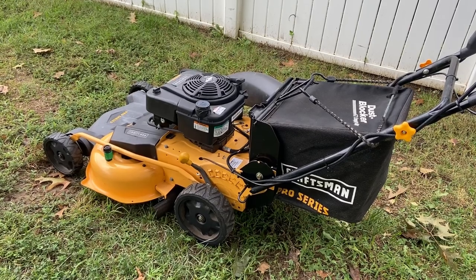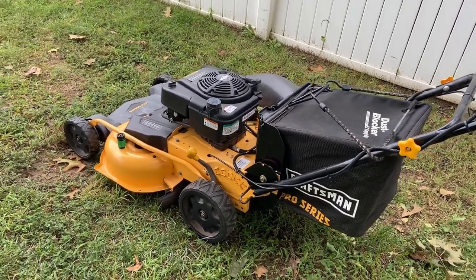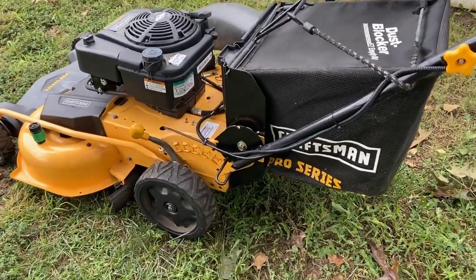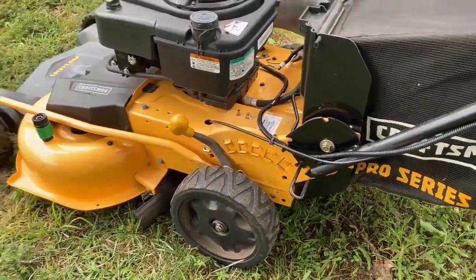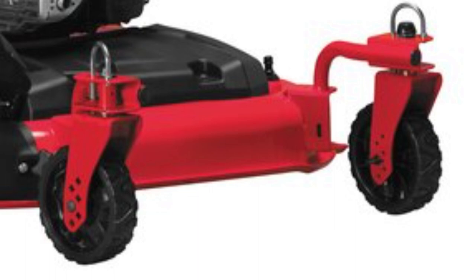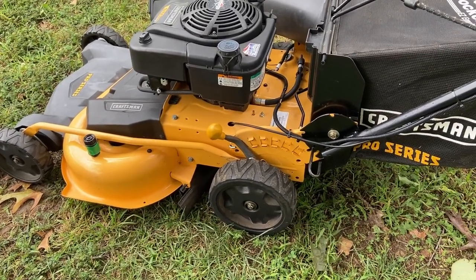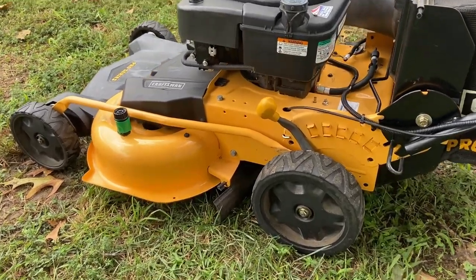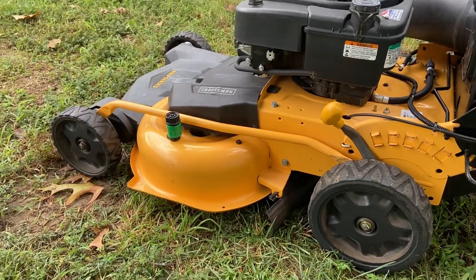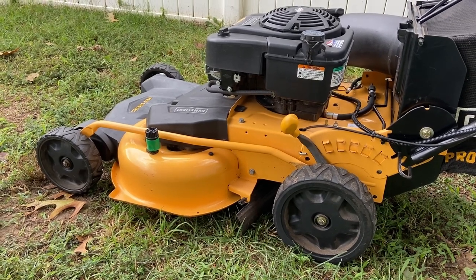I'm not a big fan of caster wheels on a push mower. What I don't like about the model with casters is that to adjust the height you have to adjust the rear using this lever, and then on the front wheel casters you have to adjust each side — so you'd have to make three adjustments just to raise or lower the deck. This particular model is great because it uses one lever that adjusts both the front and rear, so you can quickly make adjustments depending on what property you're on.